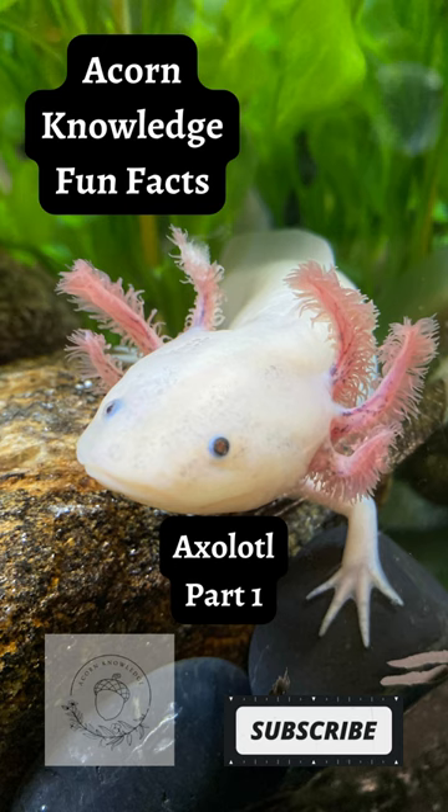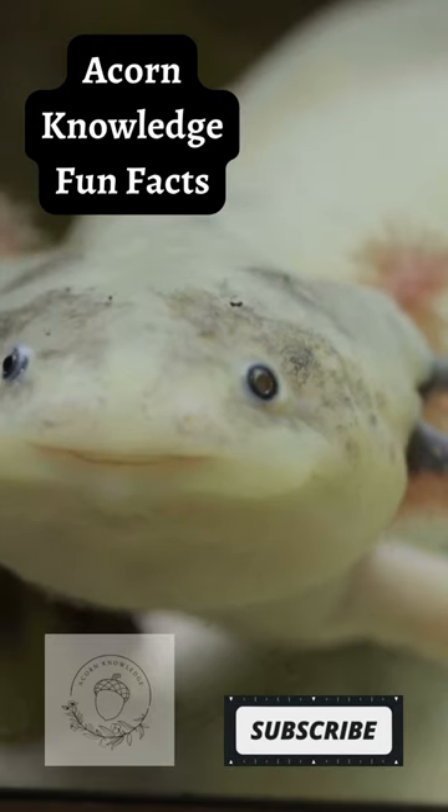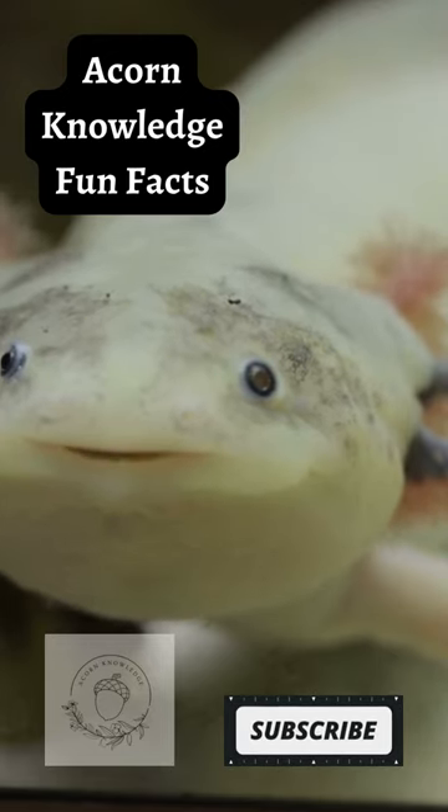Acorn Knowledge Fun Facts: Axolotl, Part 1. Axolotl have an astonishing ability to regenerate body organs and lost limbs. Scientists discovered that by the fifth time, few limbs could regrow to their previous potential and instead, scar tissue started to form.